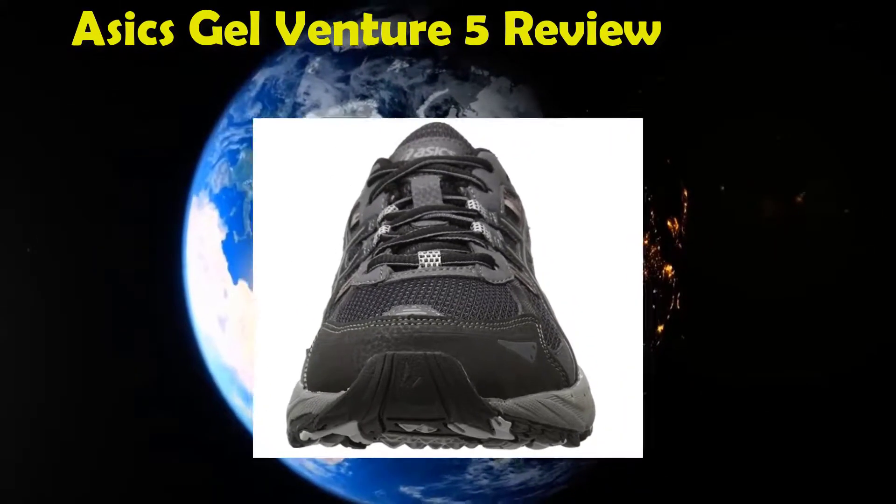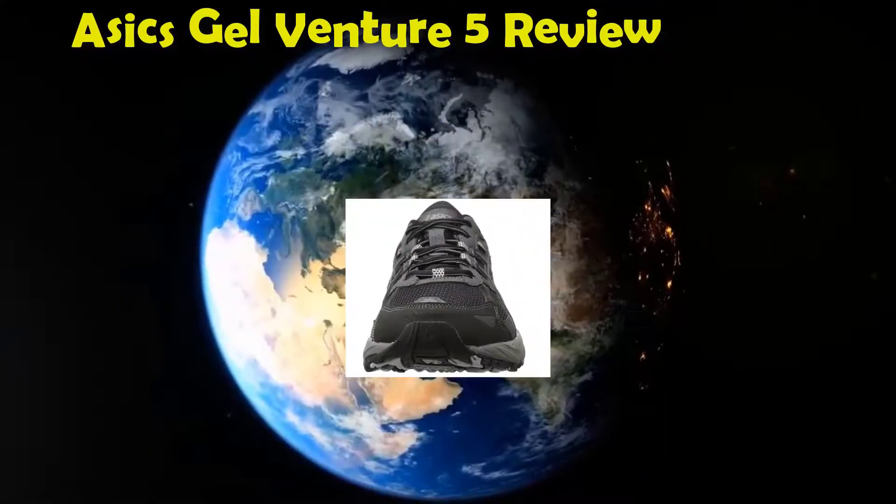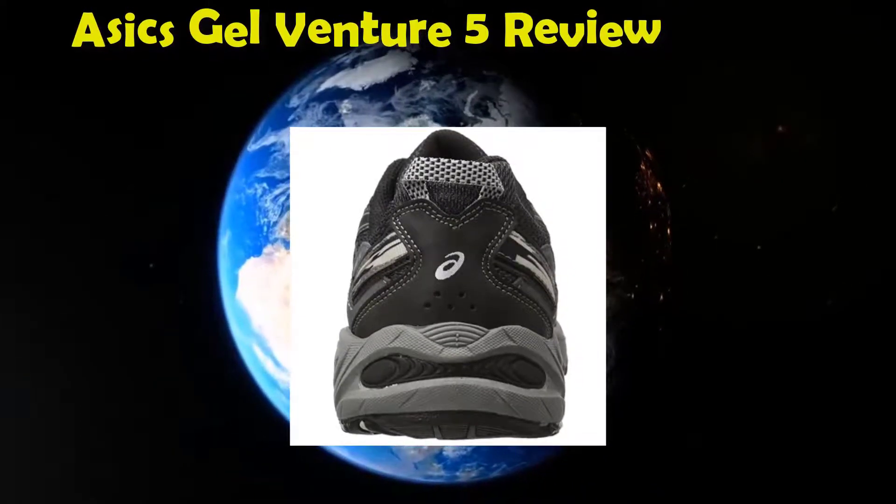Designed with a trail specific outsole that has reverse traction lugs. Designed with brush stroke pattern underlays.